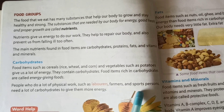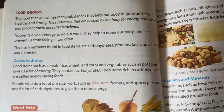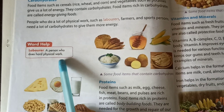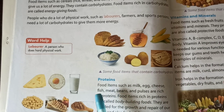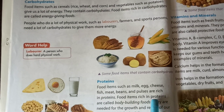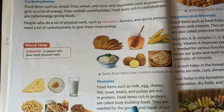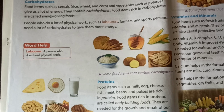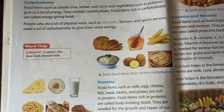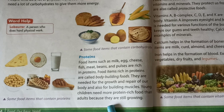People who do a lot of physical work, such as laborers, farmers and sportspersons, need a lot of carbohydrates to give them more energy. Here they have given a word help — 'labor' means a person who does hard physical work. Proteins: food items such as milk, egg, cheese, fish, meat, beans and pulses are rich in proteins. Food items rich in proteins are called bodybuilding foods. They are needed for the growth and repair of our body and for building muscles. Young children need more protein-rich food than adults because they are still growing.